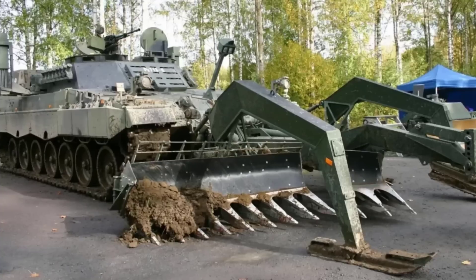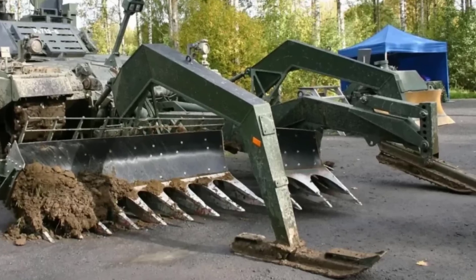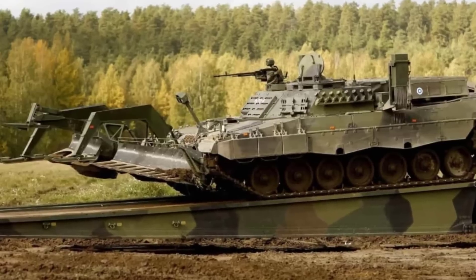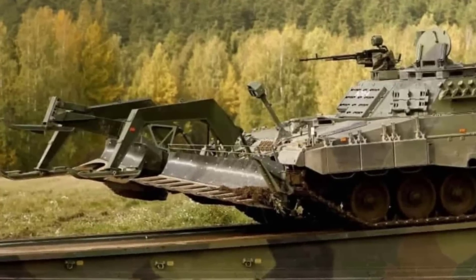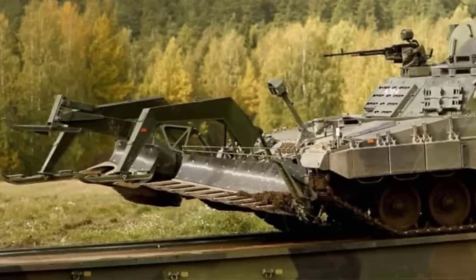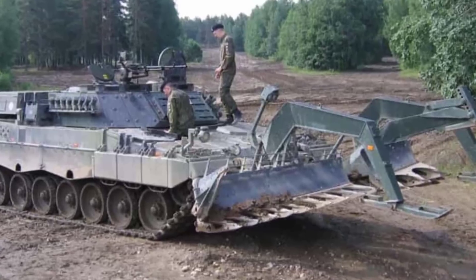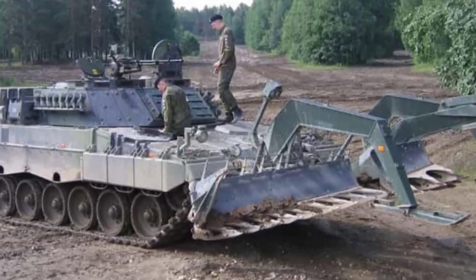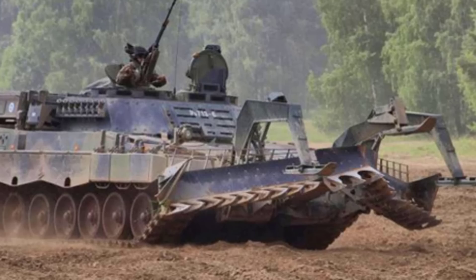Number 5: The Leopard 2R. This is a Finnish mine clearing vehicle developed on the chassis of the German Leopard 2A4 main battle tank. It is powered by an MTU MB 873 Ka-501 diesel engine that delivers 1,500 horsepower, enabling the vehicle to reach speeds of up to 68 km per hour on roads. Weighing approximately 49 tons, the Leopard 2R is heavily armored to withstand mine blasts, small arms fire, and shell fragments. Its most prominent feature is the Pearson Engineering Mine Plow, which can clear a 4.2 meter wide path through minefields. This plow is capable of detonating or displacing mines buried up to 37 cm deep in various types of terrain. Unlike standard Leopard 2 tanks, the 2R does not feature a main cannon but may be equipped with a machine gun for self-defense.